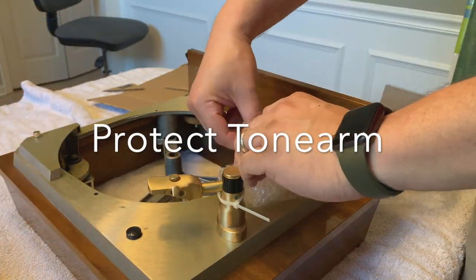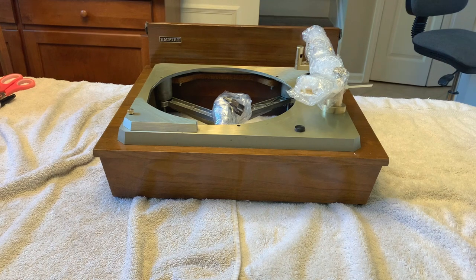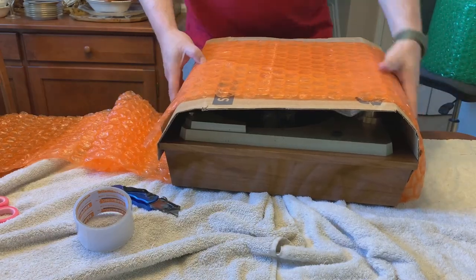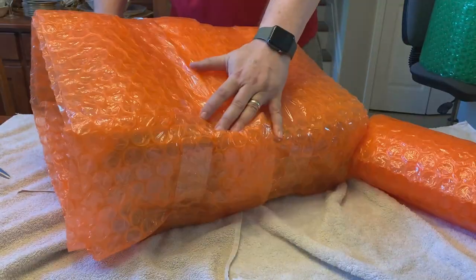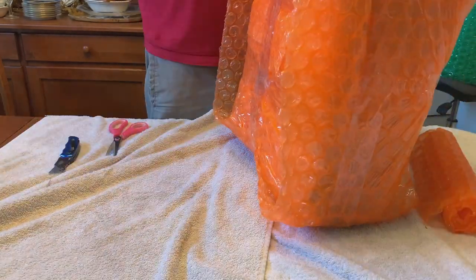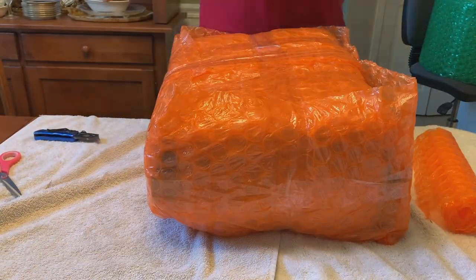Then I wrapped the tonearm in bubble wrap to protect it from damage — nice and tight. Here we got the base ready, and it's time to cover it with bubble wrap. For this, I got some pieces of cardboard and wrapped the base up, then wrapped it with some tape and bubble wrap. I had to do this in three different directions — one side, the other side, and then around the edge. This was quite a process. This is wood — the base is fragile — so I had to take extra care to use extra bubble wrap to make sure it was protected.